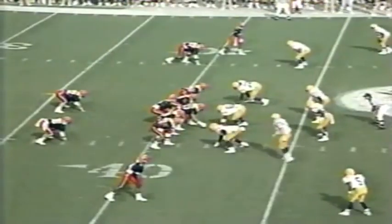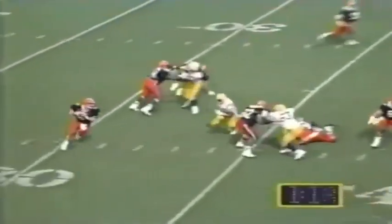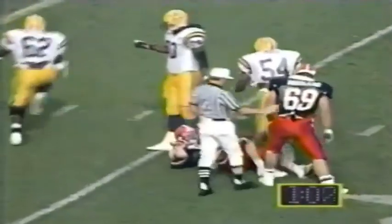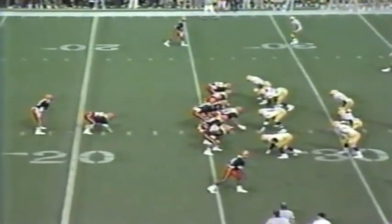Counterplay — Drummond picks his way forward for five, close to the first down but just short. Third and inches — Philcox with the sneak picks up the Syracuse first down. Syracuse with a first down at the 42.